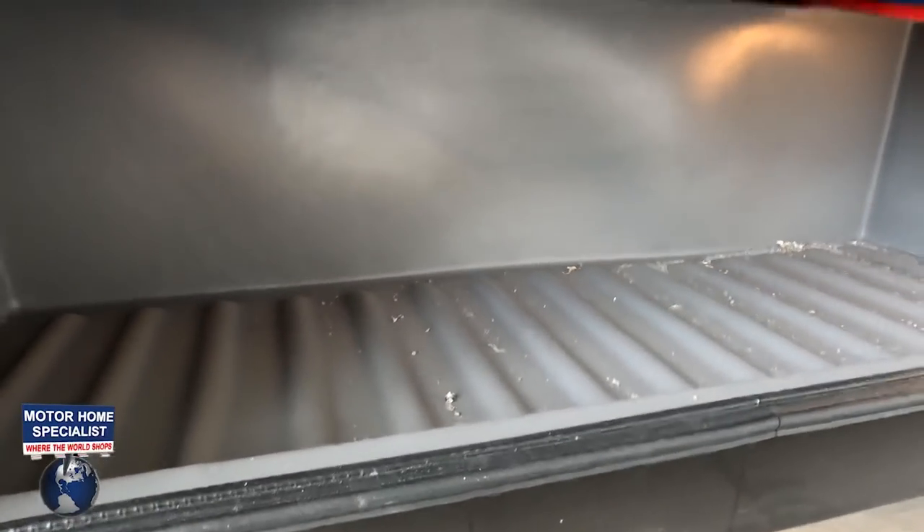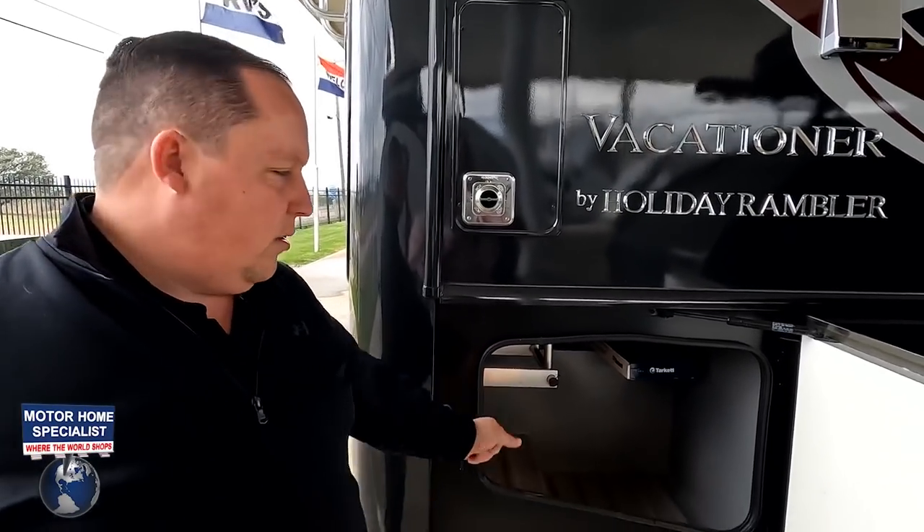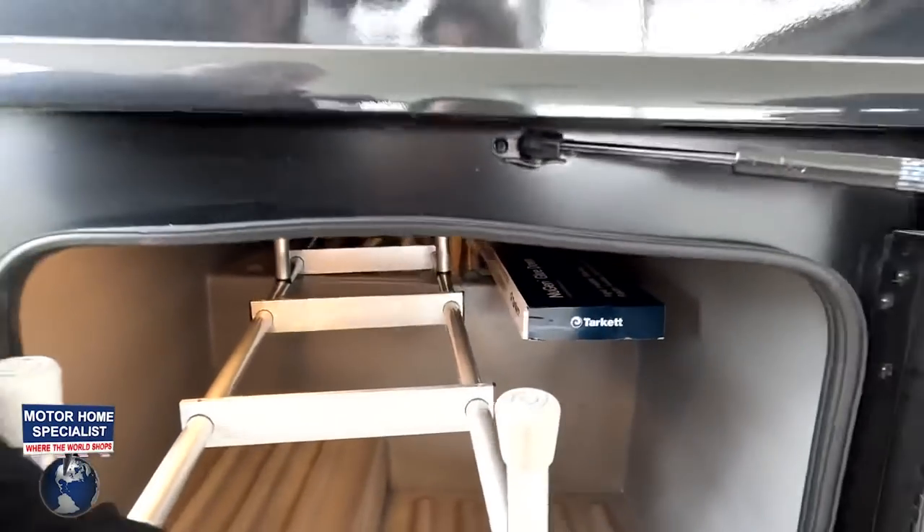Coming down the side, more storage, your hydraulic leveling, and more storage. A little bit about what Holiday Rambler does differently than competitors: the fiberglass is one thick piece — no lauan, no azdel, just a sheet of fiberglass. They also have aluminum locking constructions connecting the side walls to the roof and flooring, which makes it a strong, solid box every time.